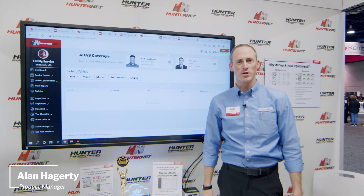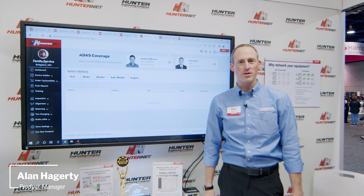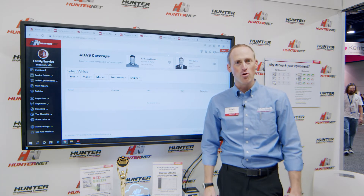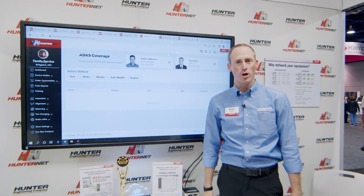Hi, welcome to SEMA 2022. I'm Alan Haggerty, product manager for HunterNet and our connected equipment, here today to show you our exciting new online ADAS coverage lookup tool.